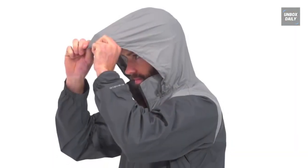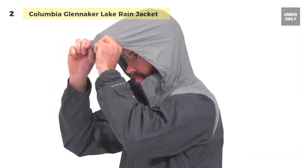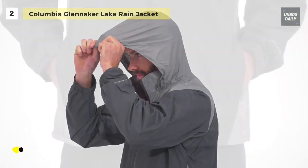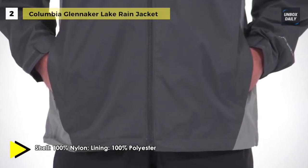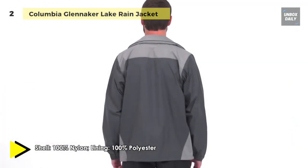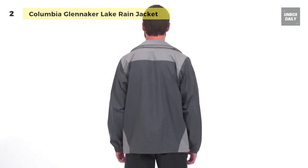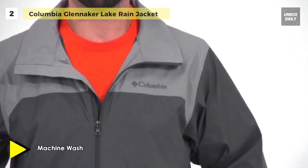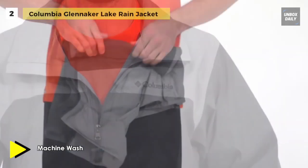On the trail or out on the town, the Columbia Glenacre Lake Rain Jacket is the perfect quick fix layer for unpredictable days. With a waterproof nylon shell and soft mesh lining, it's light enough to fold into a pocket for secure storage and durable enough to withstand a downpour at a moment's notice. This water repellent rain jacket is built with a front zip closure that features a contrasting yoke and internal drawcord hem, and incorporates multiple convenient features including zippered side entry pockets at the hip.